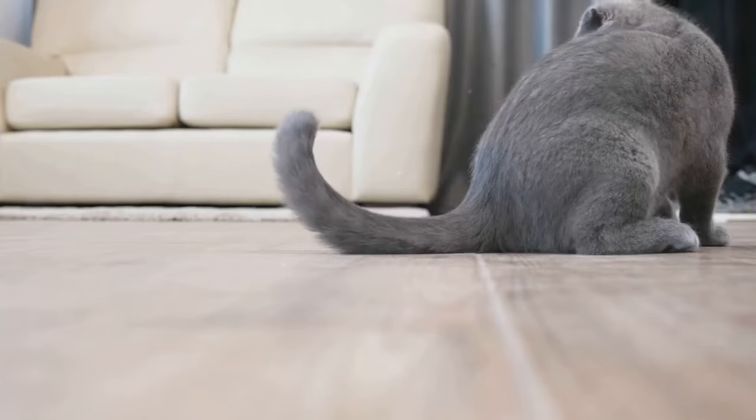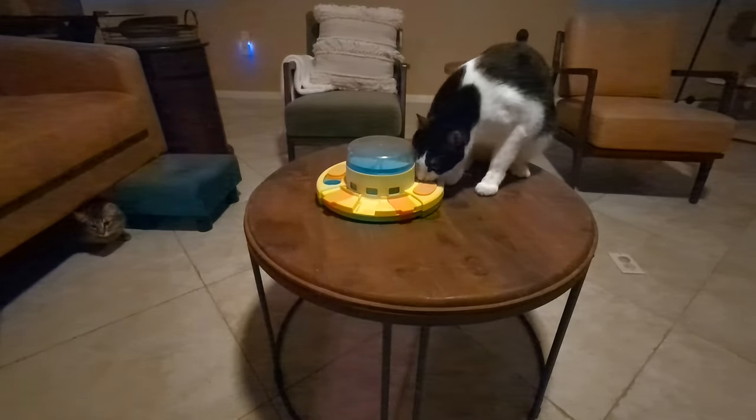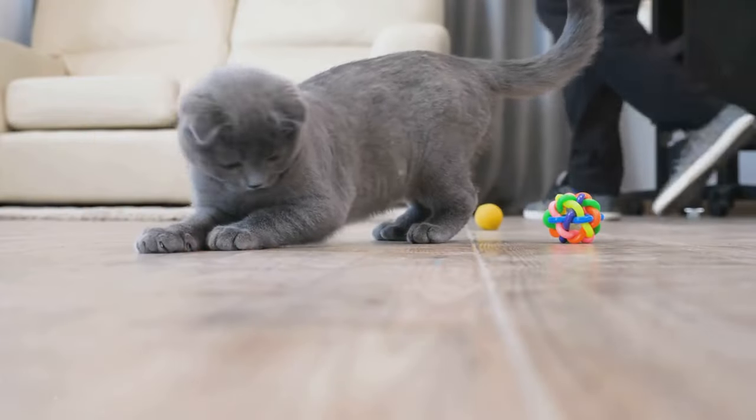Rotate the toys regularly to maintain your cat's interest. Puzzle toys and treat-dispensing toys can also stimulate their mind and reduce boredom, which can sometimes lead to biting out of frustration or lack of stimulation. Set up a play schedule to ensure your cat gets enough physical and mental exercise daily.